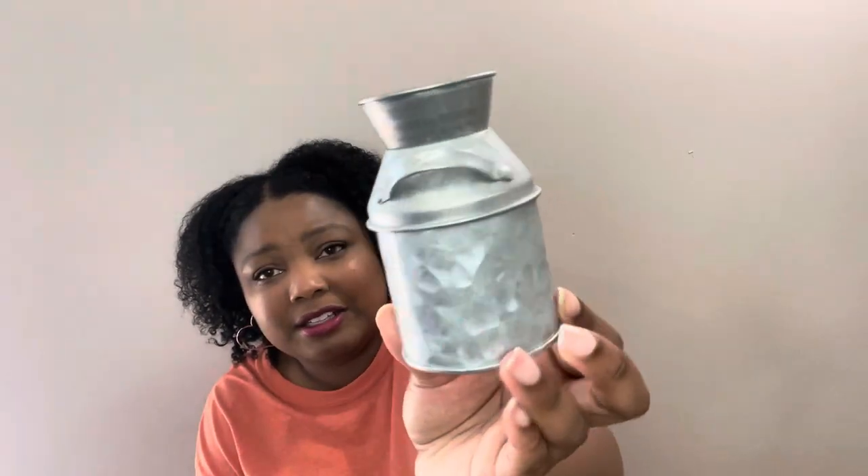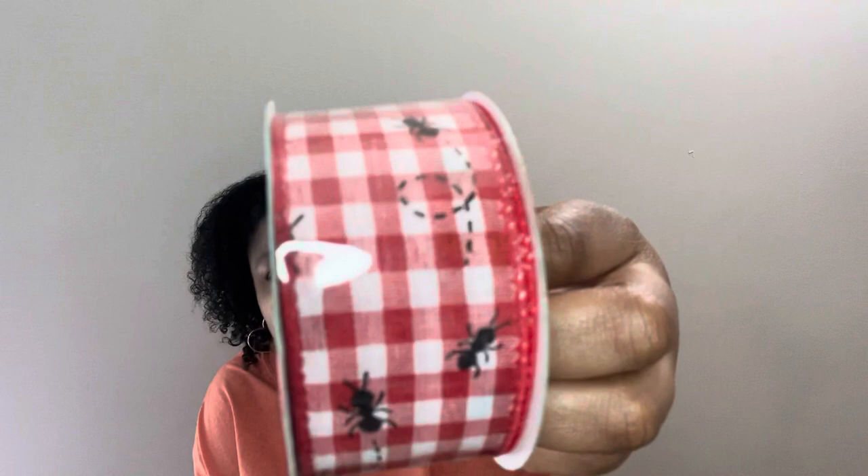Oh, I forgot — I also have this milk can. It wasn't on clearance, but it was on sale: $4.99 with 40% off. I plan on painting it and putting something cute for the summer on it. I should have grabbed a couple more because I really like this little milk can.